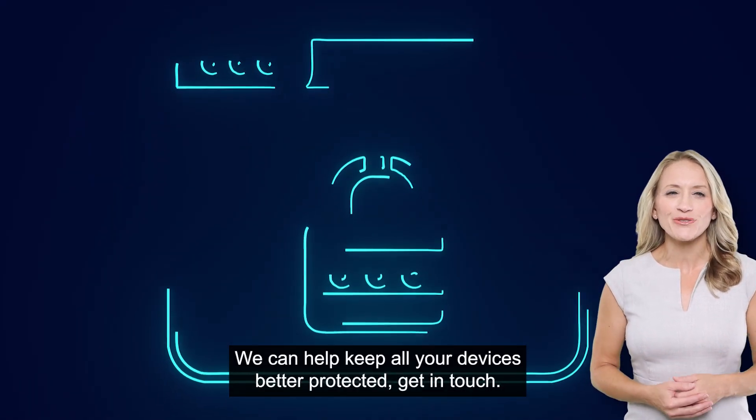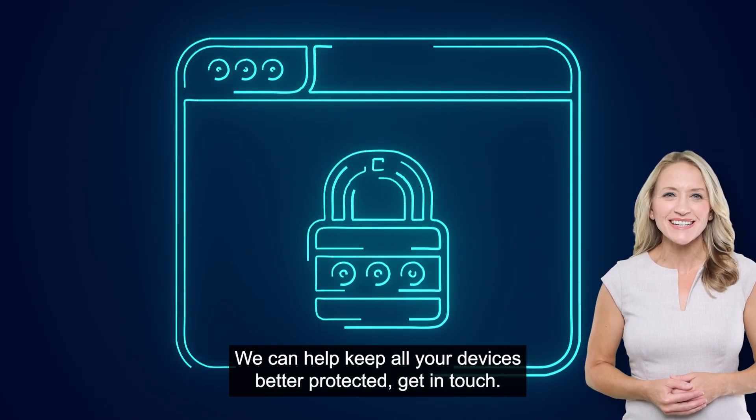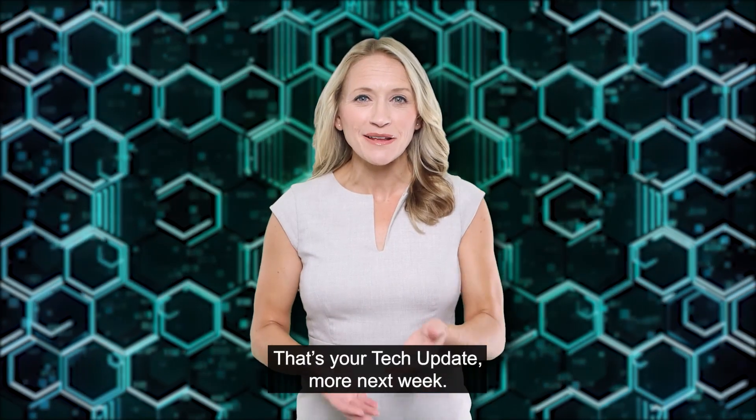We can help keep all your devices better protected. Get in touch. That's your tech update. More next week.